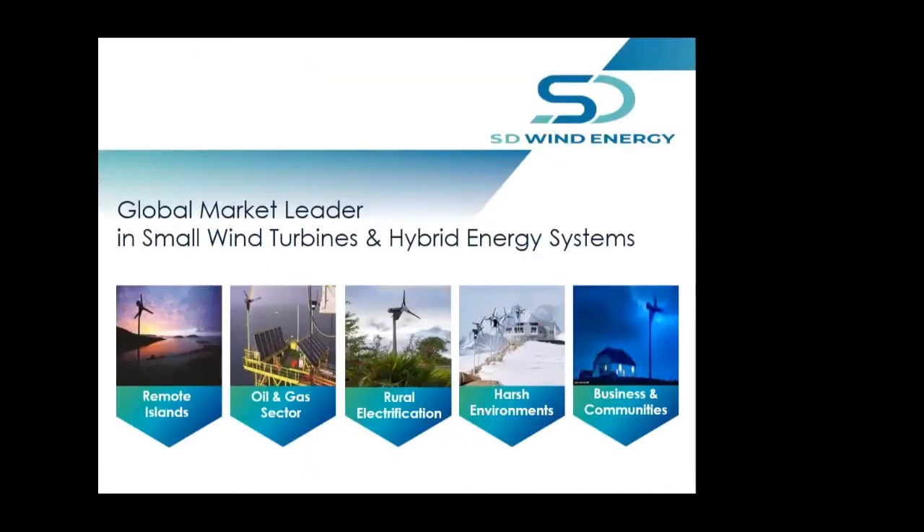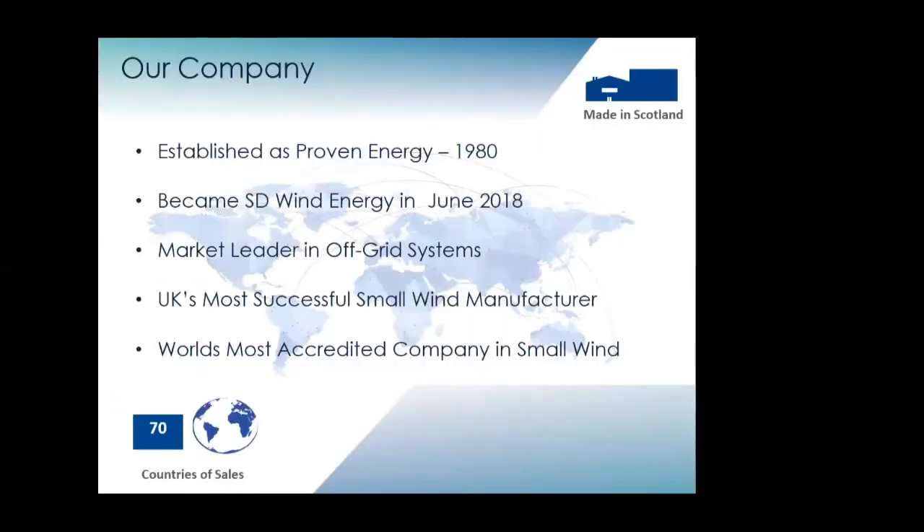Thanks Nick. I'd like to introduce you to SD Wind. We are a manufacturer of a very unique small wind turbine. We are involved in a number of sectors — it varies right from remote to domestic, covering all areas globally, harsh environments, including offshore. We were established in 1980 as Proven Energy at that time, and we were Kingspan Wind for about seven years from 2011 to 2018. We basically bought the business back and became SD Wind Energy — the UK's most successful small wind company in supplying.